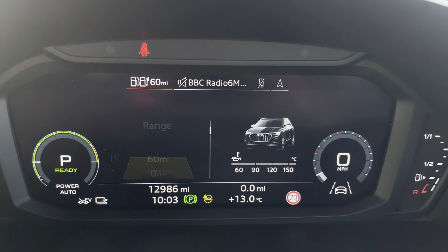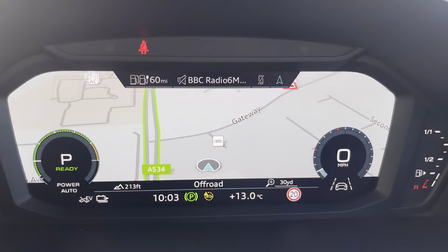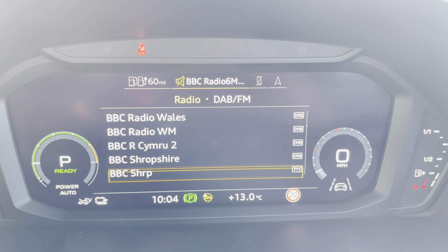The steering wheel features the virtual cockpit controls and hands-free telephone controls. Using the left-hand side controls, this aids the driver to easily customise the different displays on the virtual cockpit, and you can also zoom in and out of the tachometer and rev counter.